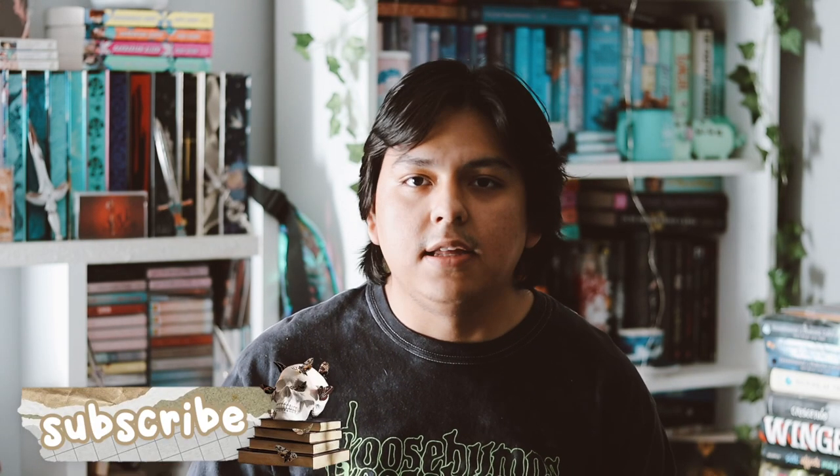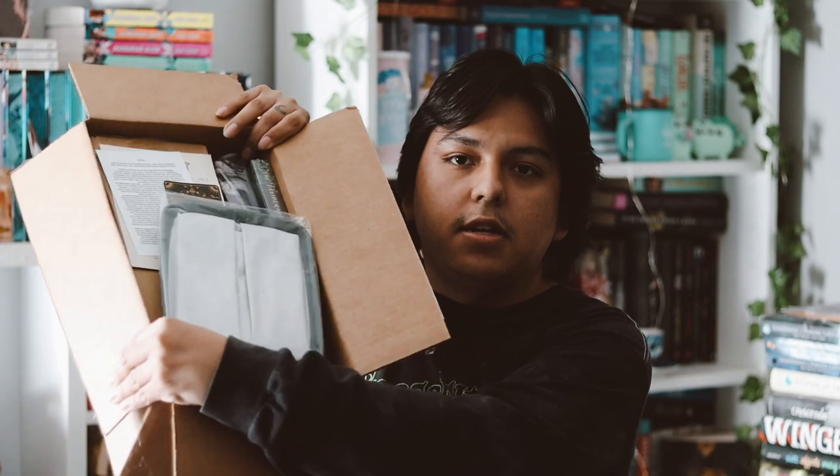Hey guys, welcome back to my YouTube channel. In this video I'm going to be unboxing my Twisted Retreat box for the month of January. This was supposed to arrive on Tuesday and it is now Friday, so it took a while — it's also February now. It was with it on the last day of January but it stopped tracking for a few days. Anyway, let's see what's inside the box.